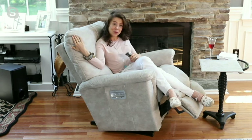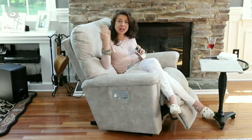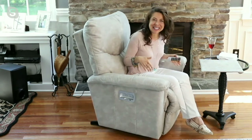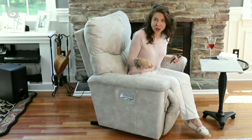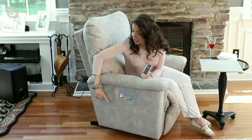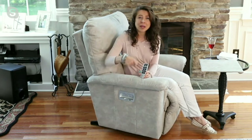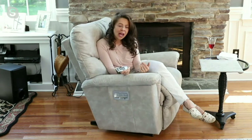When you get it home, it's going to be in a big box. You take it out of the box, and the back will be laying on the base. You take the back and slide it into the base like you're sliding a drawer in. With the power option, all you have to do is plug it in — it has a nice long nine-foot cord.